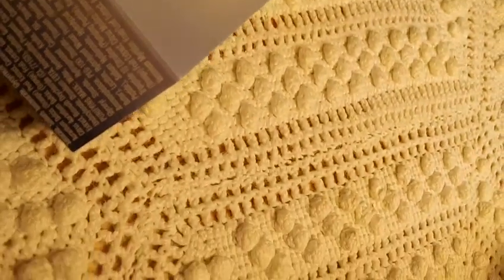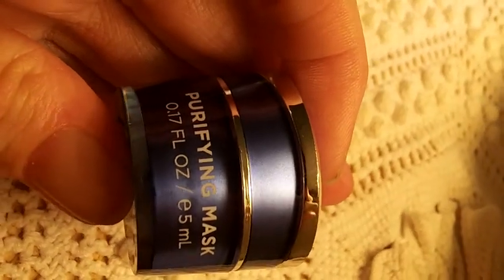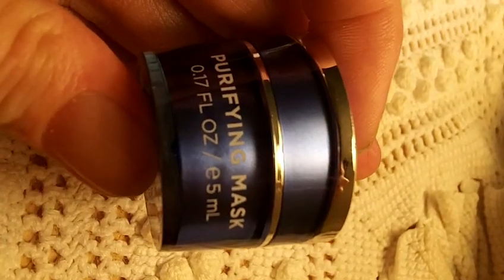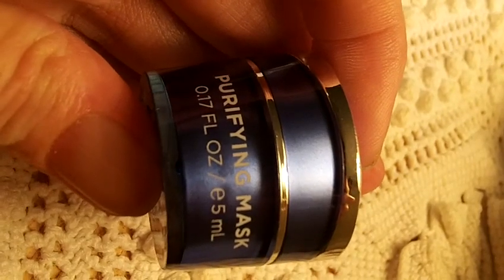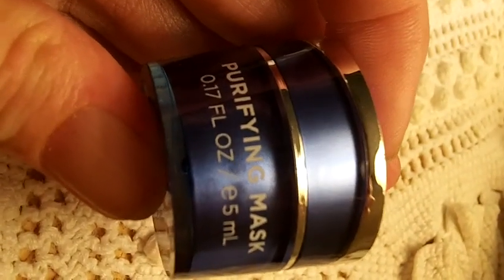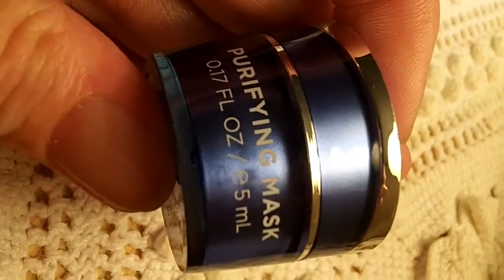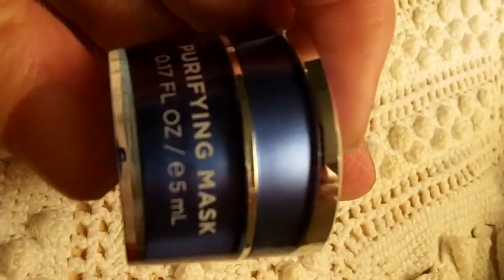These are all packaged in a nice little container but the last one is a purifying mask and you get this little purifying mask. This is really good to travel with because you don't have to take the big giant one with you. This is probably good for a couple of times. I've used it. It's got a real nice little tingly sensation and it really smells nice. It's a really nice mask and this would be great if you're going to travel.